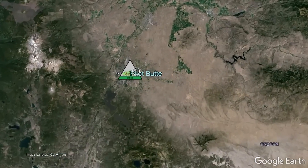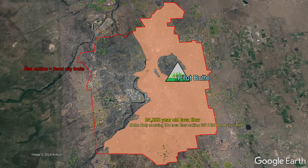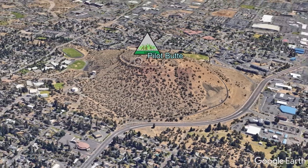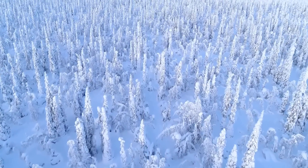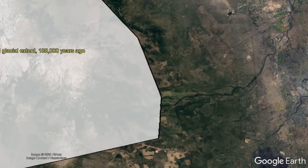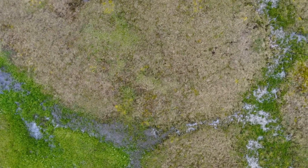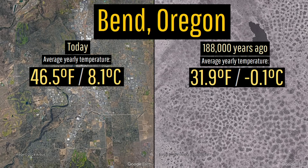The city of Bend, while not instantly recognizable as such, was largely constructed upon a singular large lava flow originating from the Newbury volcano which inundated much of the modern city limits 84,000 years ago. Pilot Butte, however, is a bit older than this, having formed during a cooler period similar in temperature to the last glacial maximum during an ice age 188,000 years ago. At the time, thick glaciers existed 20 miles to the west and average temperatures were 14.6 degrees Fahrenheit cooler than today, meaning permafrost could have theoretically existed in Bend, with average yearly temperatures of 31.9 degrees Fahrenheit — below the freezing point of water.